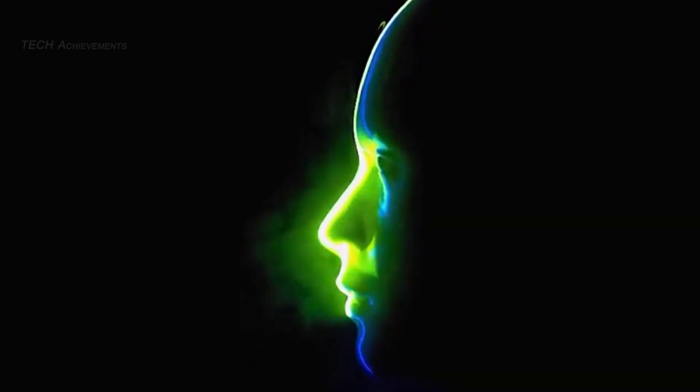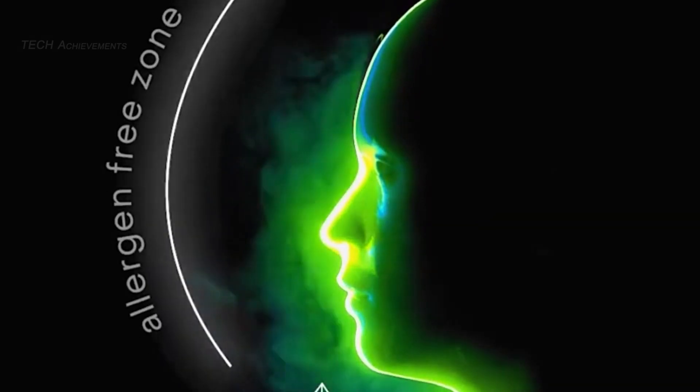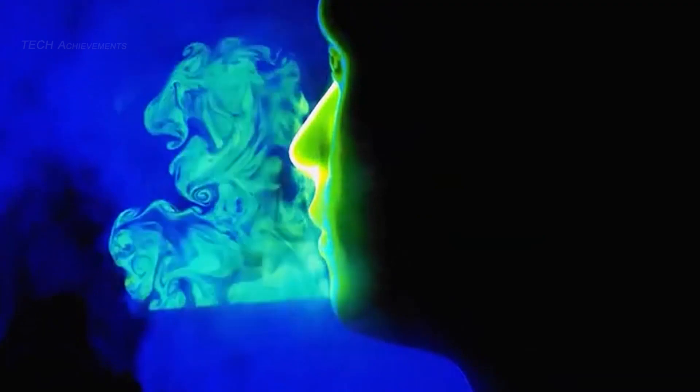Respiray is seeking funding on Indiegogo with early bird pricing available for backers. Respiray has the potential to help individuals with allergies avoid triggers and improve their quality of life.